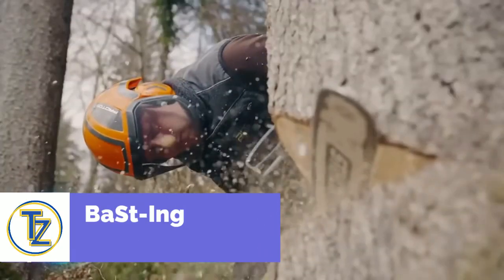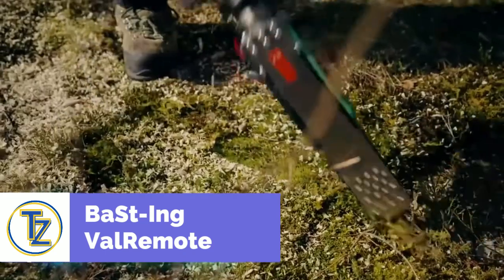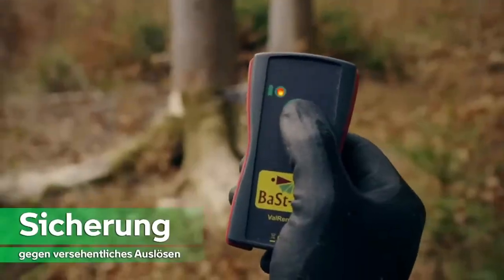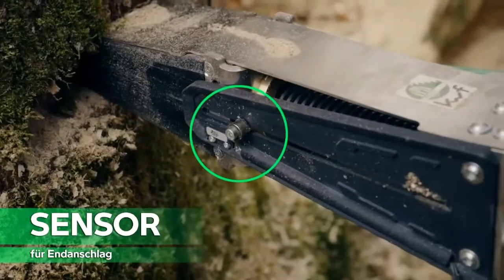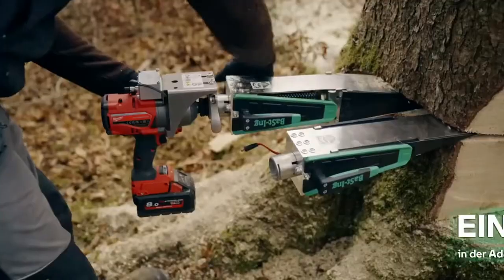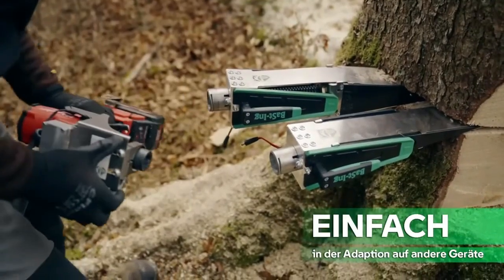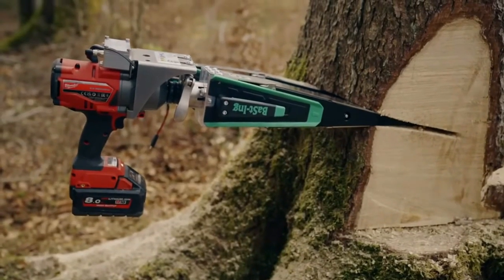Tree service professionals like this ingenious tool because it makes it easier to fell trees from a distance. Weighing in at only 13 pounds, this wedge expands as much as three inches. To operate, there will be a need for an impact wrench with a torque of between 750 and 1,200 foot pounds. Anytime you want to control it from a distance, you'll need a special remote, but if something goes wrong, you can always do it manually.